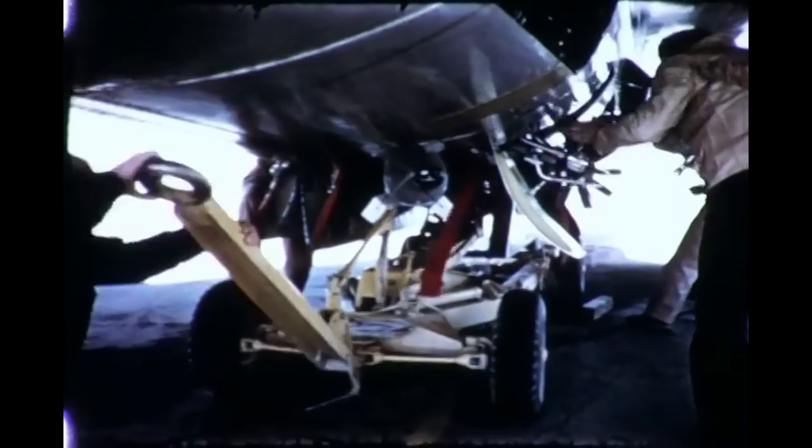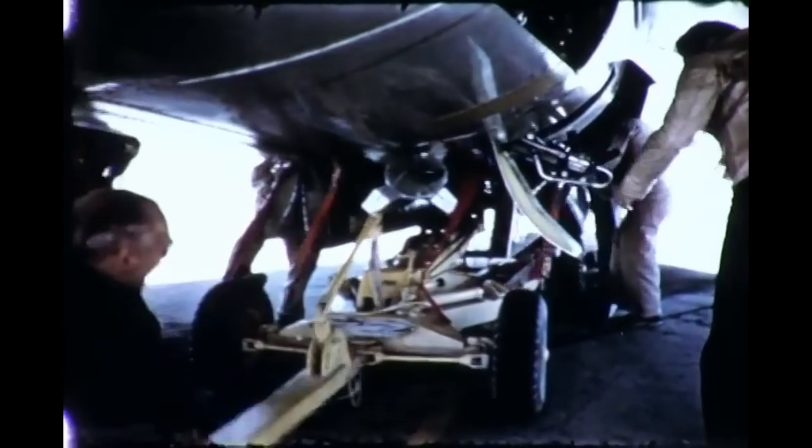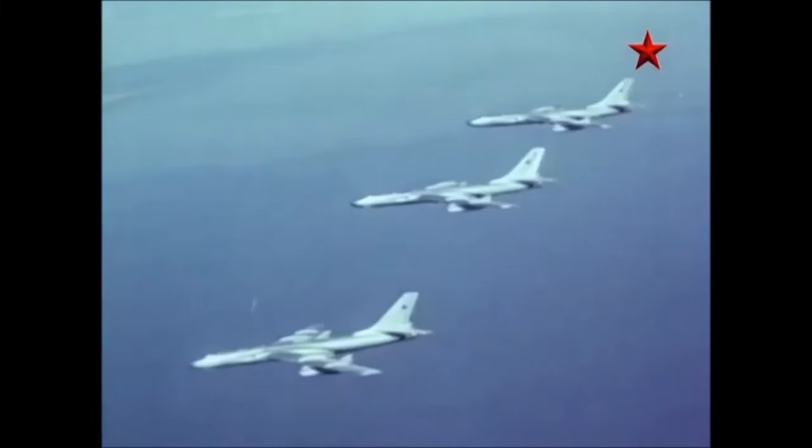Instead of external hardpoints, the F-102 carried its weapons internally, housed in a rotating weapons bay. Inside were a mix of guided and unguided munitions, including six AIM-4 Falcon missiles — the Air Force's first operational air-to-air guided missiles — or alternatively, up to 24 2.75-inch folding fin aerial rockets for short-range saturation attacks. In some configurations, the F-102 was equipped with a nuclear-tipped AIR-2 Genie rocket, a blunt-force weapon intended to obliterate enemy bomber formations with one detonation.